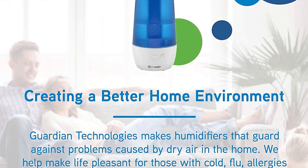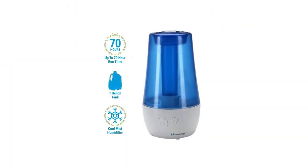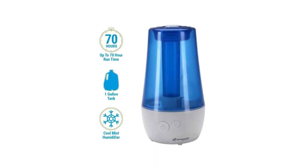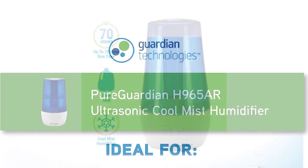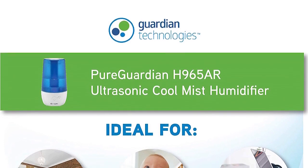Make sure the humidifier is unplugged when refilling the water tank. When setting it up, select a firm, level, and flat location at least 6 inches or 15 centimeters from any wall or object for proper flow. The Pure Guardian Ultrasonic Cool Mist Humidifier offers a three-year limited warranty.